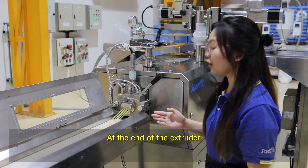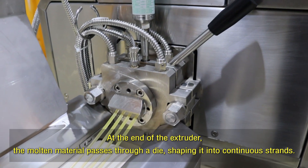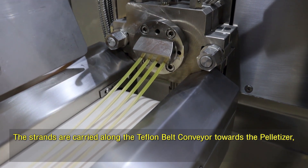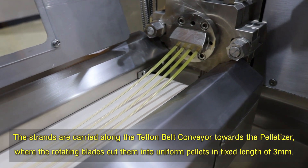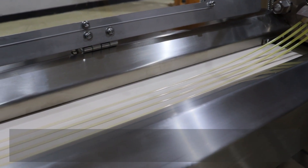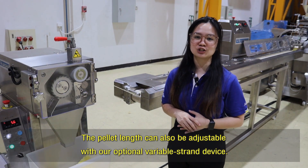At the end of the extruder, the molten polymer passes through a die, shaping it into a continuous strand. The strands are carried along the Teflon belt conveyor toward the pelletizer, where the rotating blades cut them into uniform pellets of a fixed length of 3 millimeters. The pellet length can also be adjusted with our optional variable strand device.